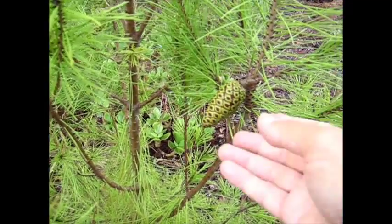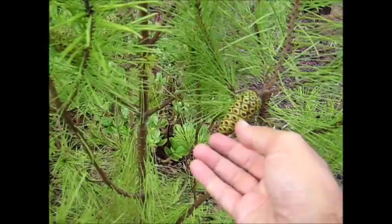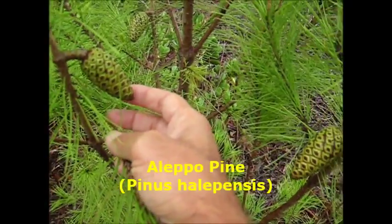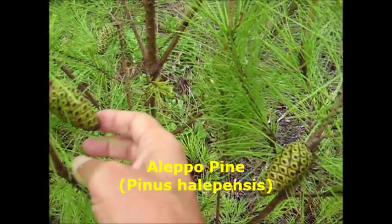These young Aleppo pinecones are very pretty, aren't they? Aleppo pine — Pinus halepensis, I think, from memory. They're lovely.